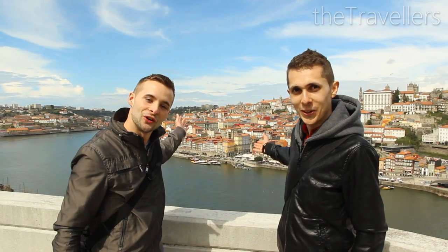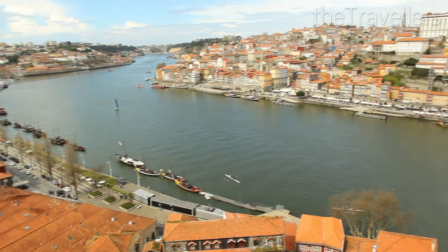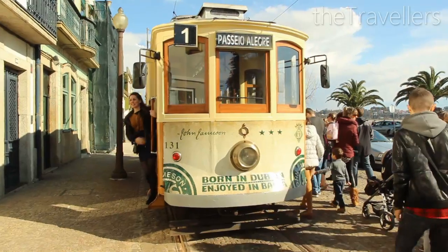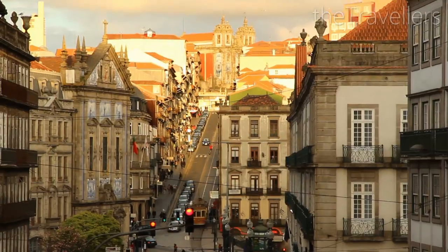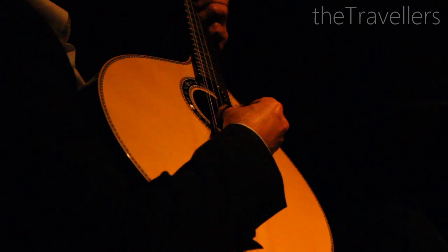Today we are in Porto, in the north of Portugal. Porto has everything for a perfect little trip, and the city is really an insider tip. We are showing you now the highlights in five minutes.